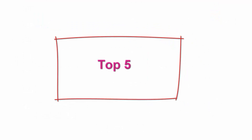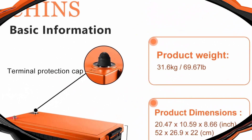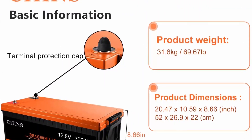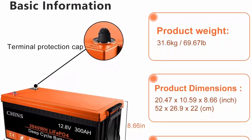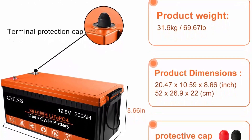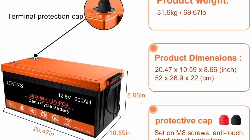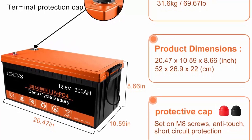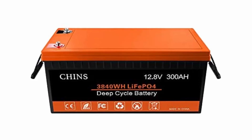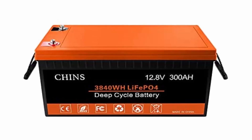Top 5: CHINS LiFePO4 Battery 12V 300AH lithium battery with built-in 200A BMS, perfect for replacing most backup power, home energy storage, and off-grid applications. Deep cycle battery: CHINS LiFePO4 provides 2,000-plus cycles compared to 300–500 cycles in lead acid batteries. The service life of LiFePO4 batteries is 8–10 times that of standard lead acid batteries. The lithium iron phosphate battery is 30% lighter than the lead acid battery of the same capacity.